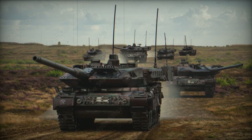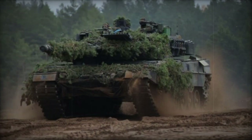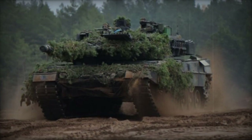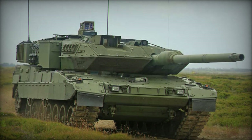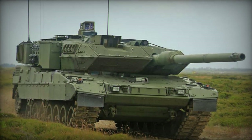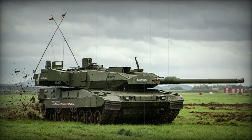Despite increased weight, its mobility improved due to enhanced suspension components, offering performance akin to the 2A5 and 2A6 tanks. Self-entrenching tools and obstacle-clearing attachments are available. The tank's hulls are no longer newly constructed but rather refurbished and upgraded from existing Leopard 2 hulls. As all upgrades are modular, any Leopard 2 tank can be upgraded to the latest standard.